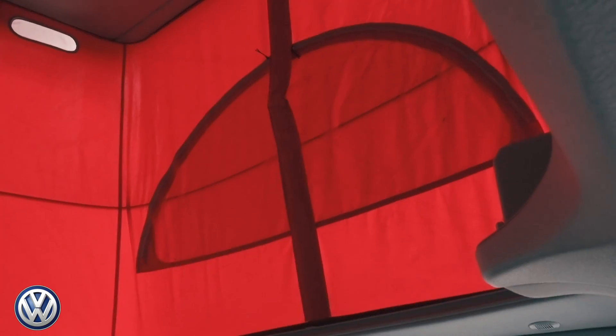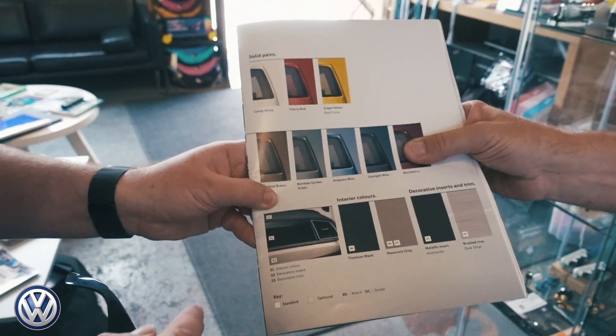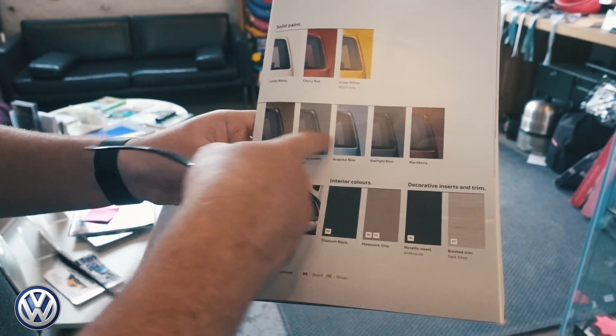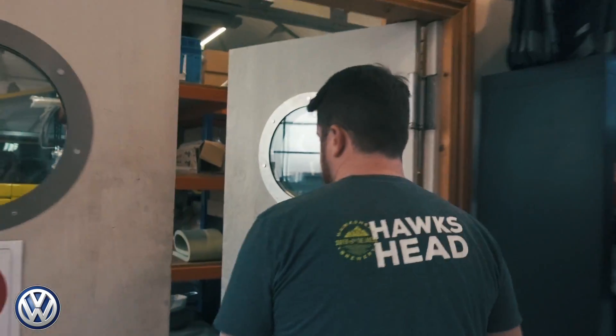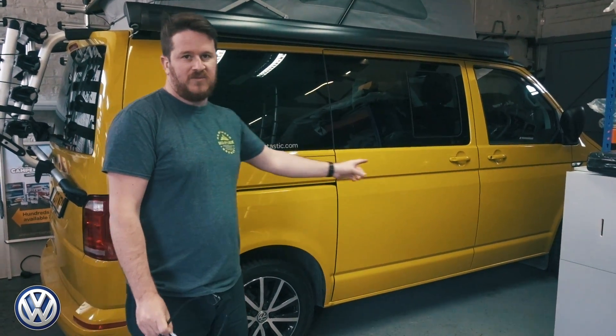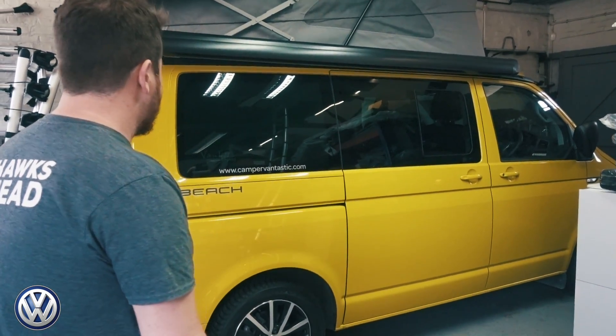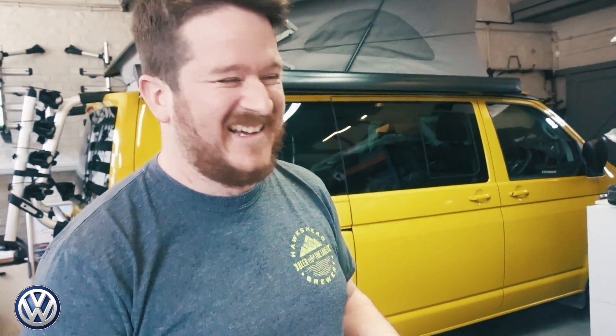Even the canvas roof on the pop-top can be color-matched — this split-color Ocean model even has a red roof canvas. There's also grape yellow, which is a really cool color and only available in the Beach trim. It really pops — probably the brightest color available. It's fair to say if you want a really cool custom color, you can't go wrong with a California.